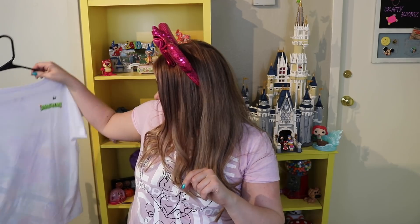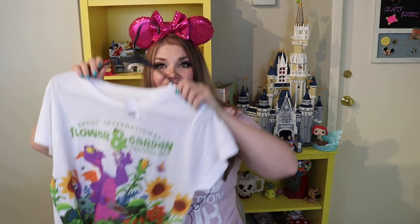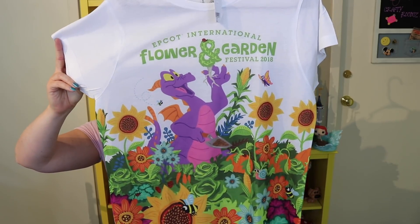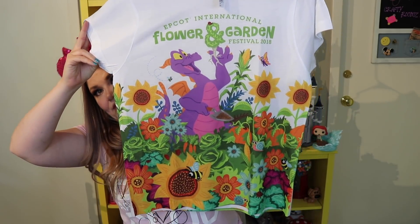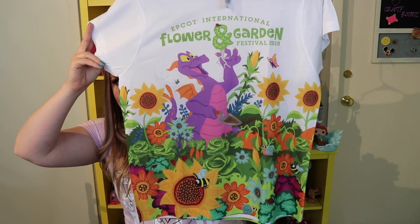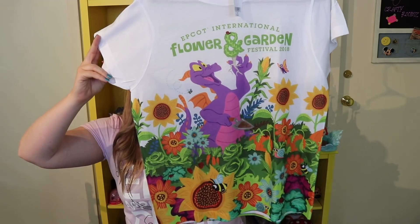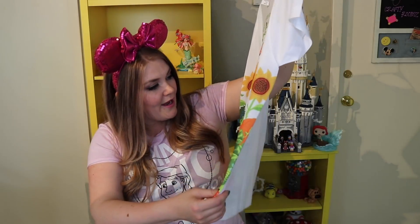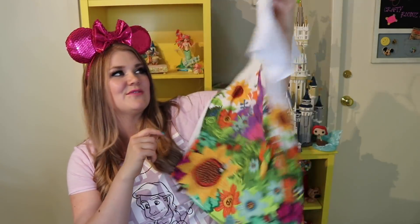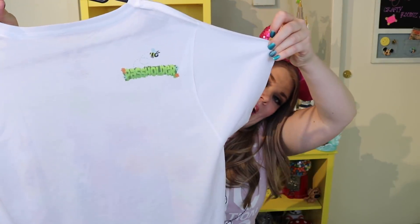Another thing I got from the Flower and Garden Festival was this shirt — the Epcot Flower and Garden passholder shirt. I thought the colors on this were just so beautiful and vibrant. It's the same type of pose that the Figment ornament was in, and all the little details with tiny bugs throughout are gorgeous. It's $29.99, and on the back it says 'Pass Holder.'